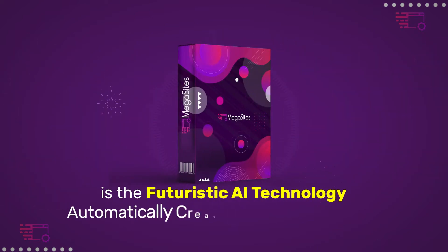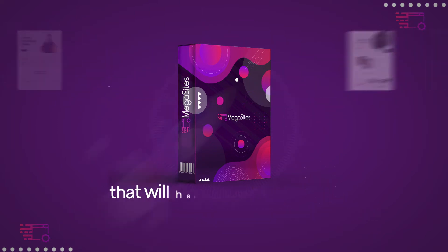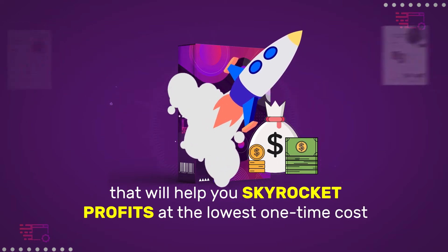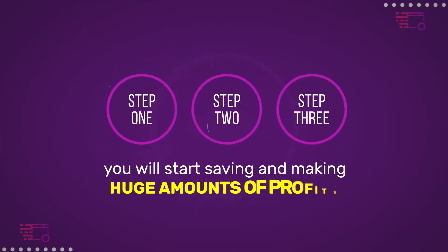Megasites is the futuristic AI technology that automatically creates stunning websites to help you skyrocket profits at the lowest one-time cost. In just three steps, you'll start saving and making huge amounts of profits.